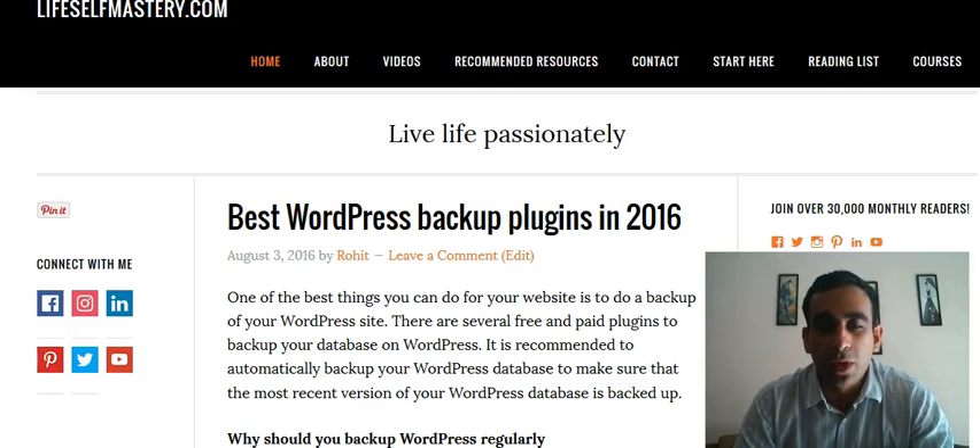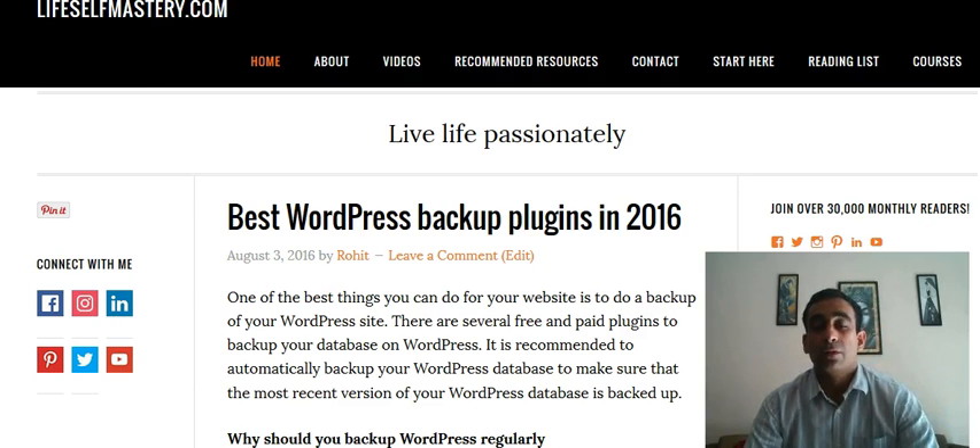Hi, this is Rohit from LiveSelfMastery.com and today I want to talk about which are the best WordPress backup plugins for 2016.